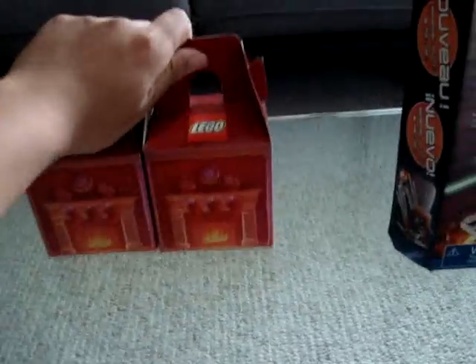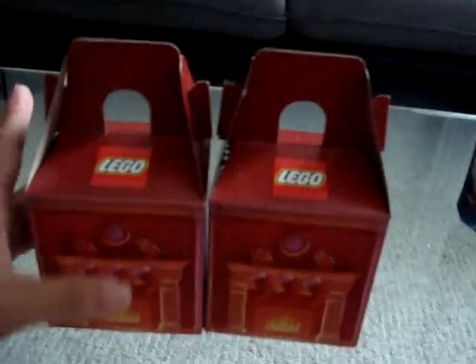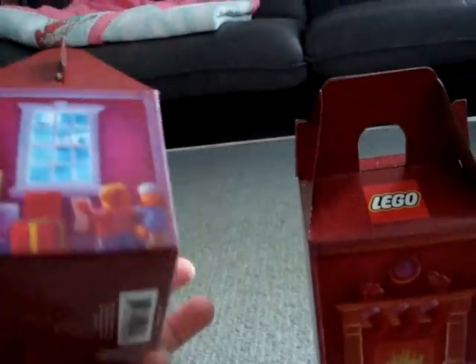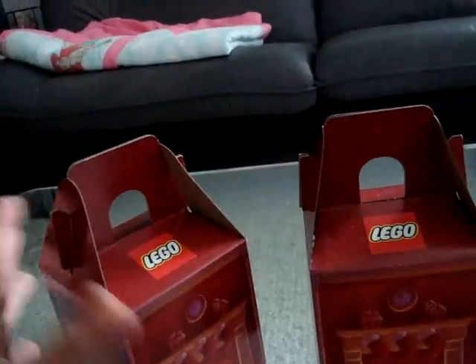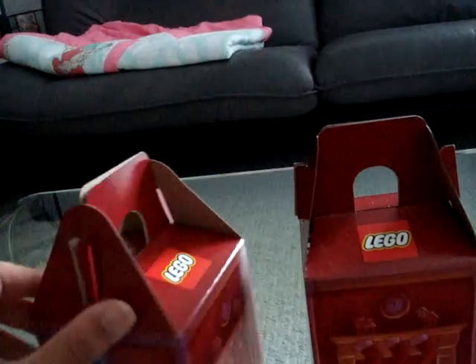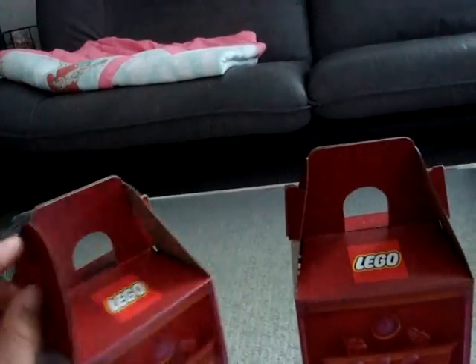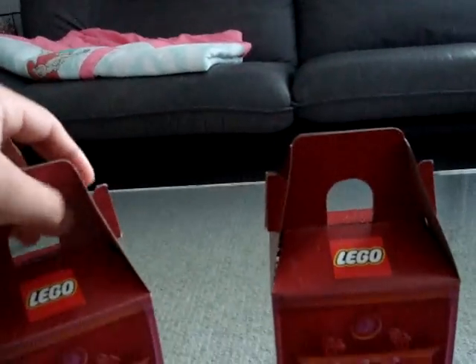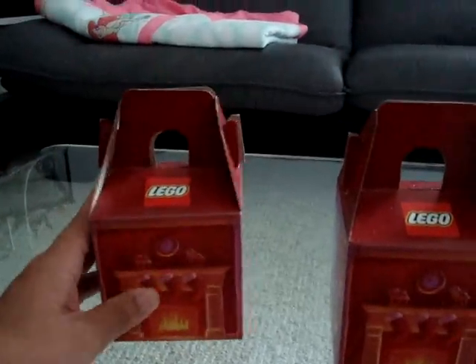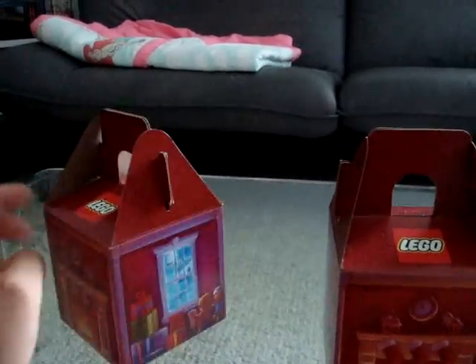If you went to the LEGO store to buy stuff during Christmas time, or whatnot, you got this box, and you go to the pick-a-brick wall and take anything you wanted. We filled these up, and I'll be doing an unboxing video of these to show what we got, but the reason I don't want to do that in this video is because these are really heavy. The way the box is shaped allows you to put a lot more pieces than the cups they give you at the store.